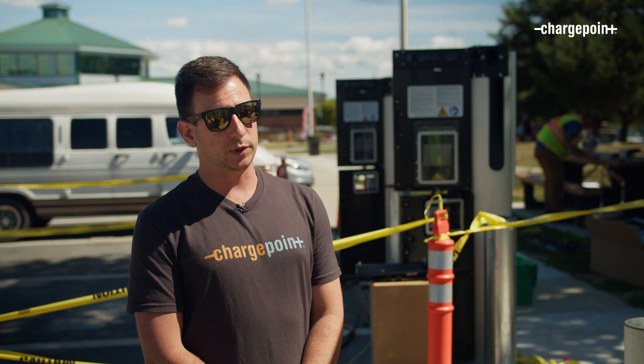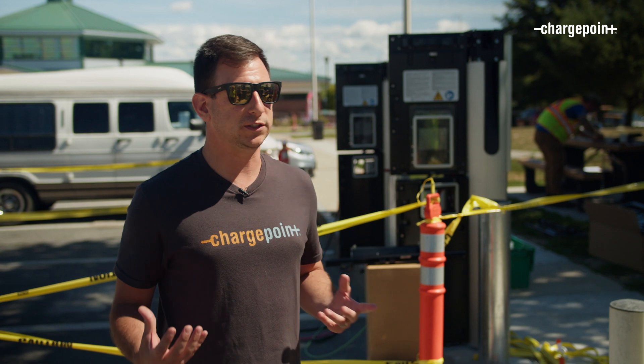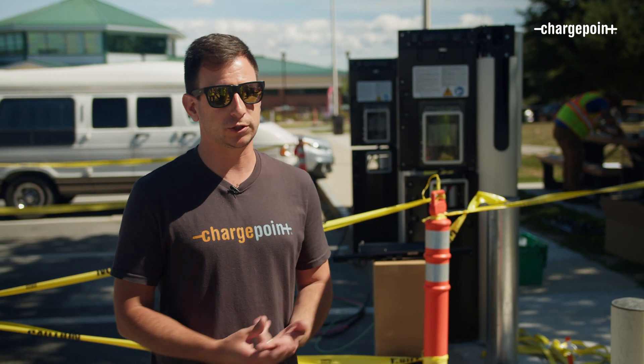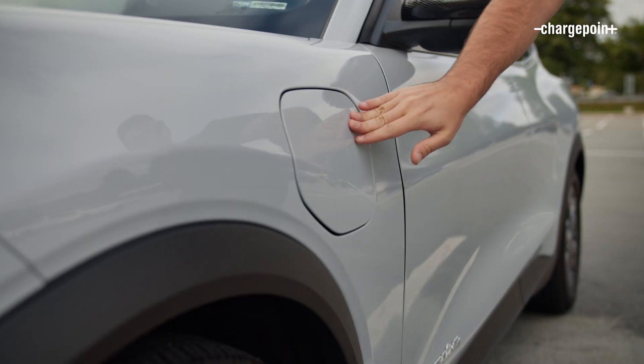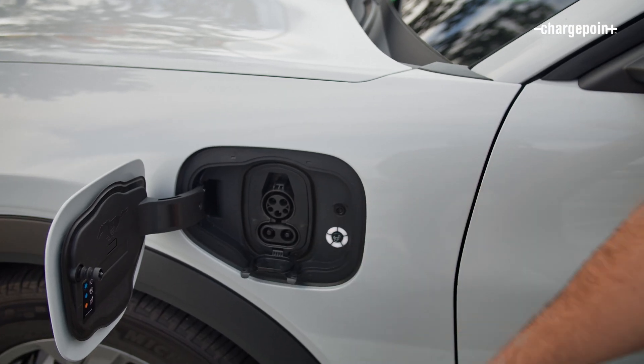From a consumer perspective, what we're really trying to do is more of what we've always done — make it easy for people to get a charge and get back on the road quickly. You should be able to pull up to any one of our stations, see it on the map, see if it's available on the map, and see pricing information before you get there.